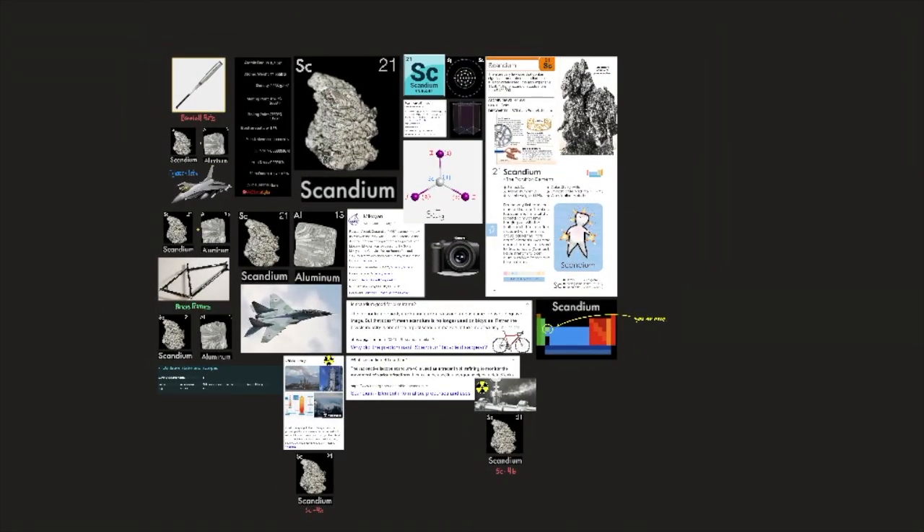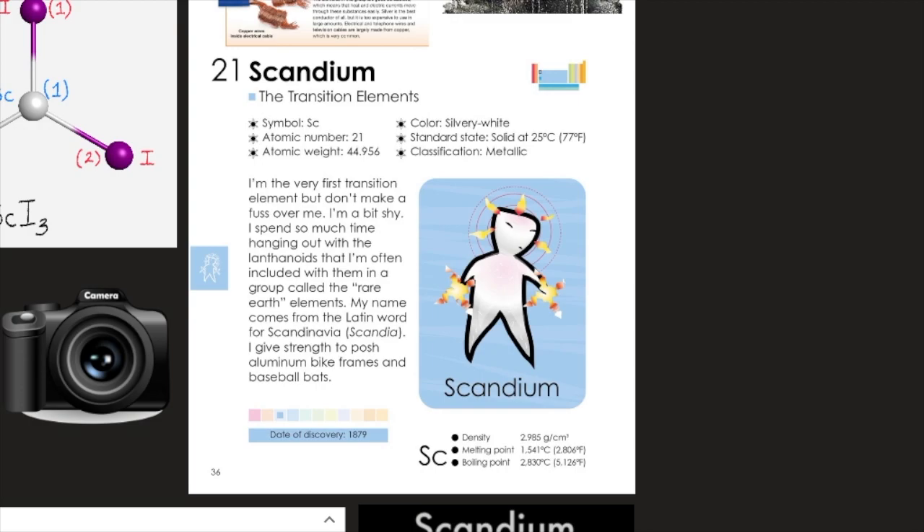The radioactive isotope scandium-46 is used as a tracer in oil refining to monitor the movement of various fractions, and can also be used in underground pipes to detect leaks. Element number 21, scandium, is a transition element with symbol Sc, atomic number 21, atomic weight 44.956. Its color is silvery white, its standard state is solid at 25°C (77°F), and its classification is metallic.